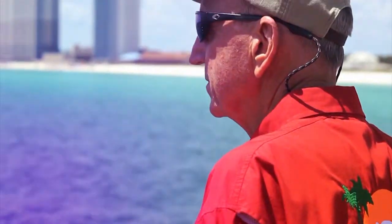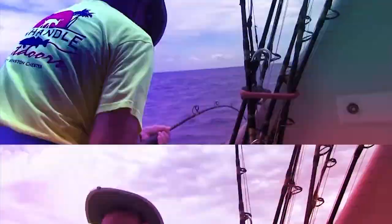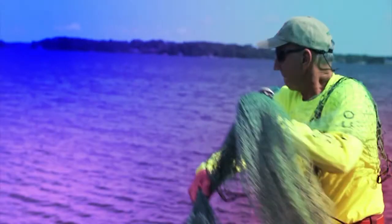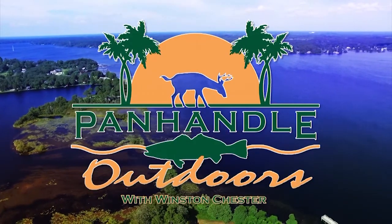Good morning from Panhandle Outdoors, America's only daily outdoor TV show. Your source for fishing, hunting, and information for folks who enjoy the great outdoors. Now sit back, relax, it's Panhandle Outdoors.